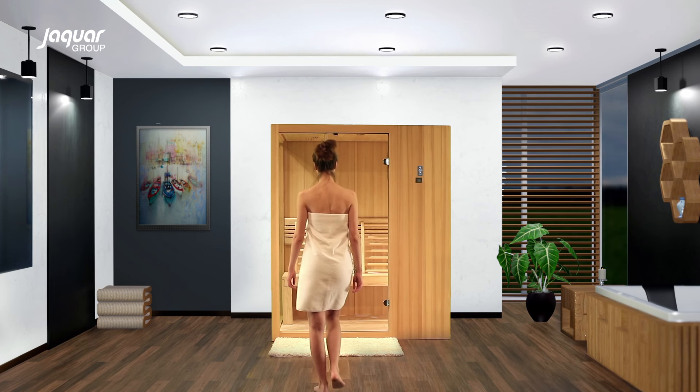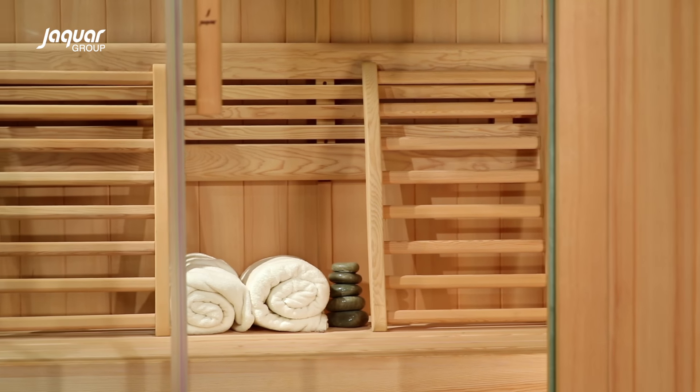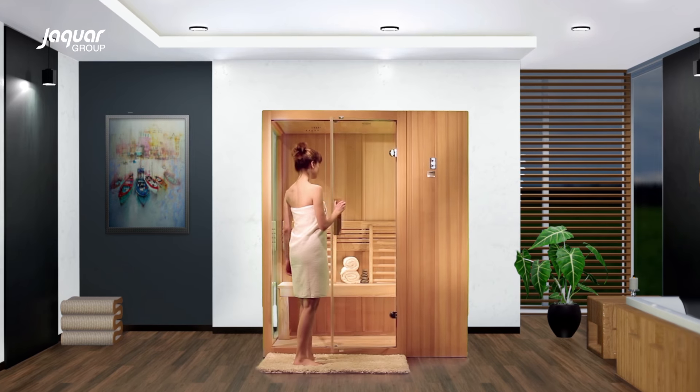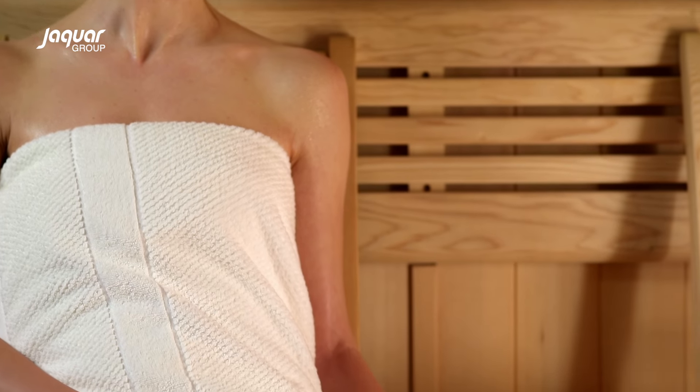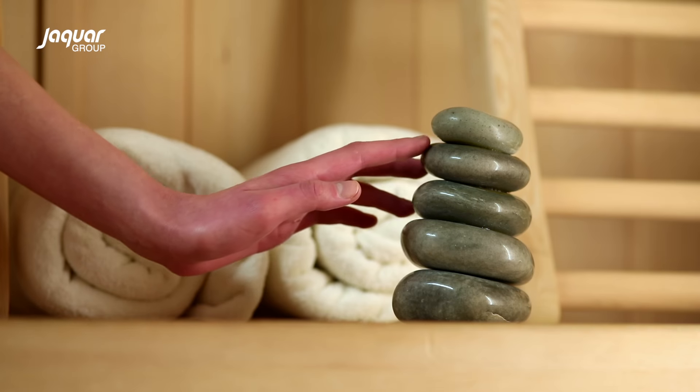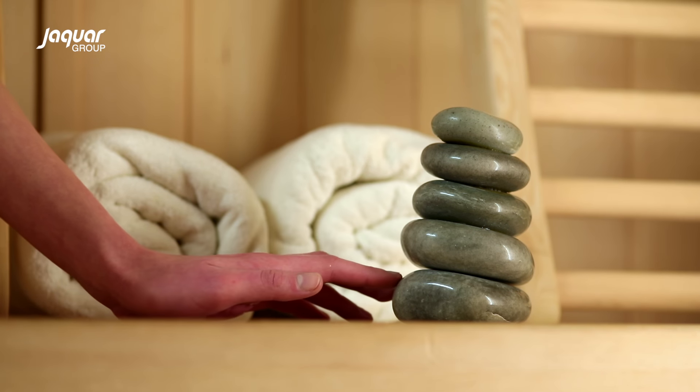A sauna is a cabin made of wood which uses dry heat to induce perspiration. The heat of the sauna and its effective natural aroma changes state of mind and body for complete rejuvenation.